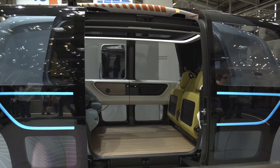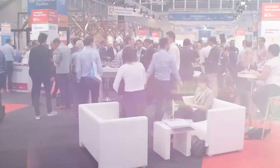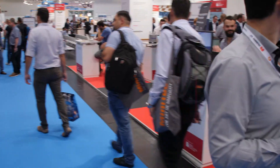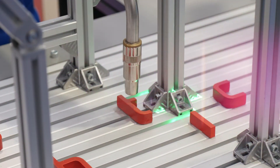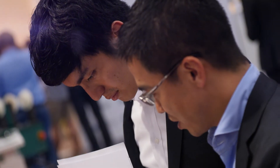Innovative developments are driving the robotics and automation industry forward. For the third time already in its startup arena, Automatica 2018 offers newcomers the chance to present their products to an international audience. Technology, business expertise and inspiration meet up on the business platform.